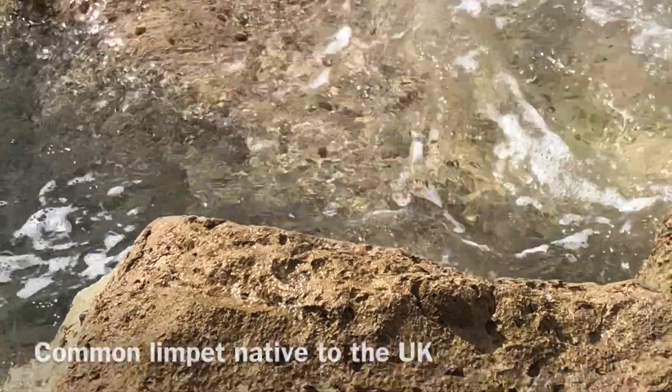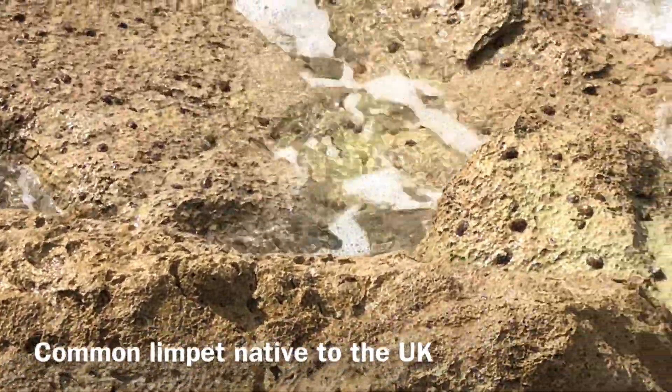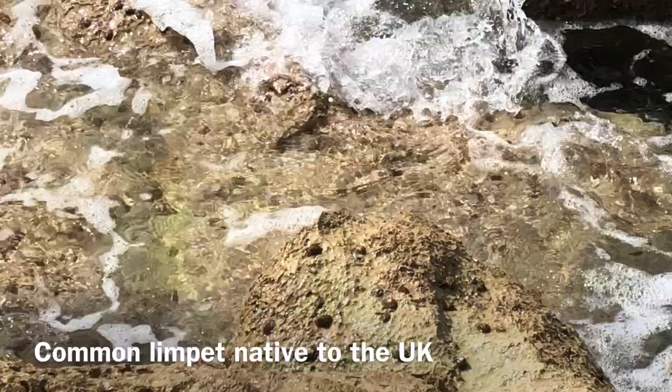The specimens you can see in my video are called common limpets and are native to the UK. In the UK, their lifespan can be up to 20 years.